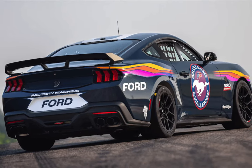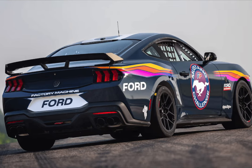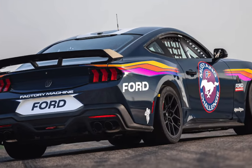Michelin Pilot Sport Racing slicks wrap around flow-formed Ford Performance wheels that measure 10.5 by 19 inches in front and 11.0 by 19 inches at the rear.